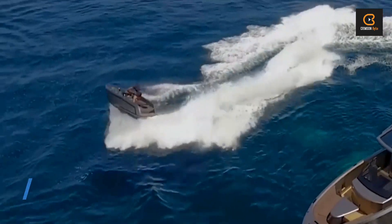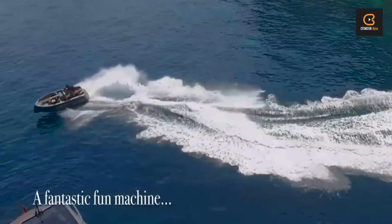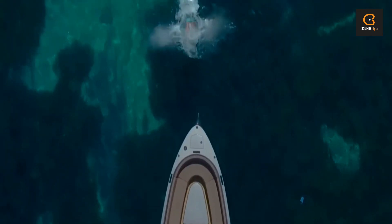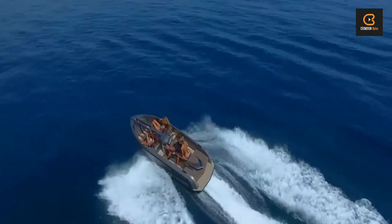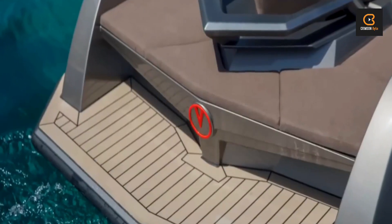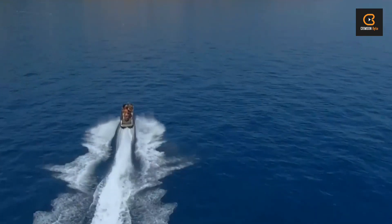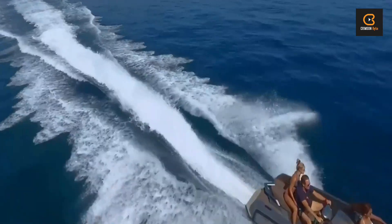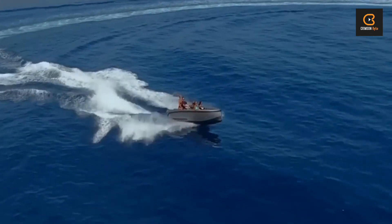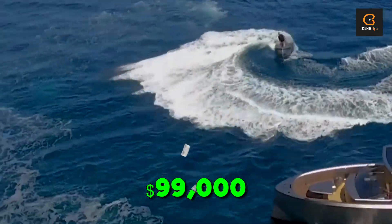If luxury is more your style, look no further than the Vanquish VQ-16 — a hybrid of a raceboat, water scooter, and superyacht tender designed by the Dutch firm Vanquish Yachts. This beauty can reach speeds of up to 53 knots, thanks to its Yamaha engine with jet propulsion. With stunning appearance, high performance, and room for up to five passengers, the VQ-16 is versatile and easy to maneuver — whether you're towing toys, cruising, or just having fun in the sun. With a base price starting at $99,000, it's an accessible option for anyone looking to hit the water in style.